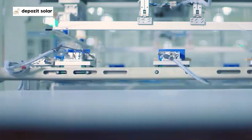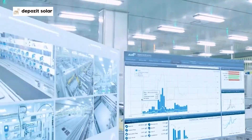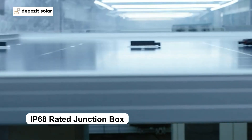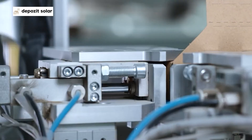An anodized aluminium alloy frame ensures durability against severe weather conditions. It is coupled with an IP68 rated junction box which guarantees the safeguarding of electrical components against water and dust ingress, ensuring your investment is protected for years to come.